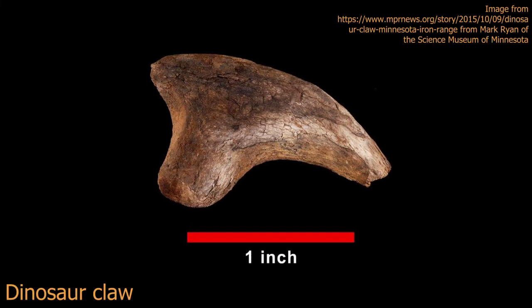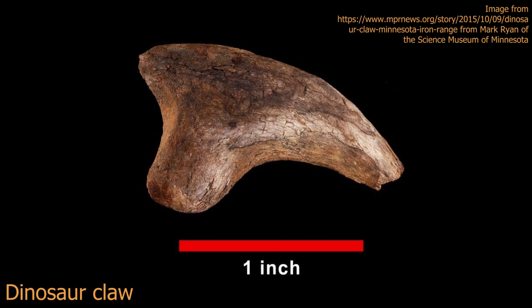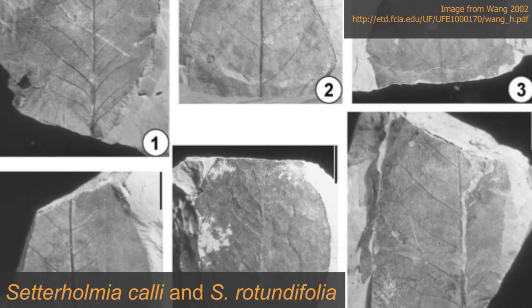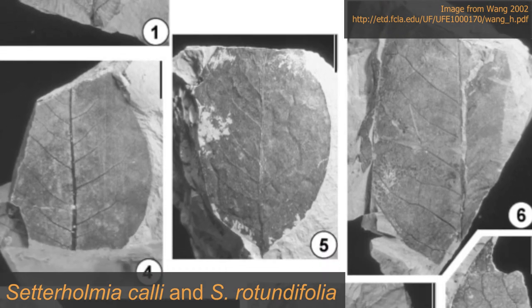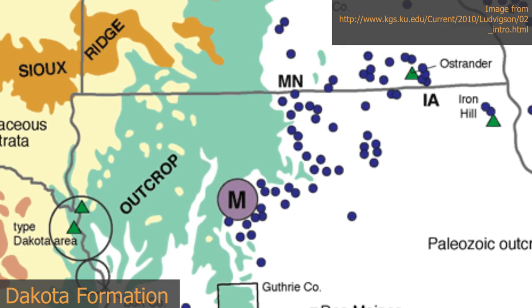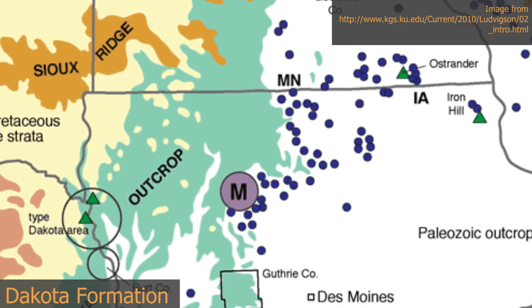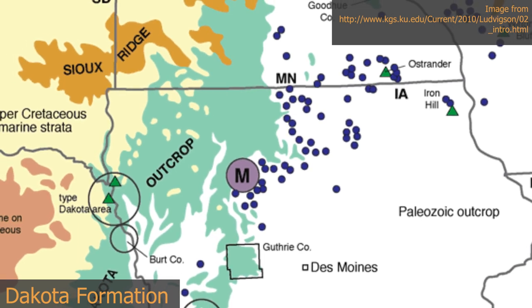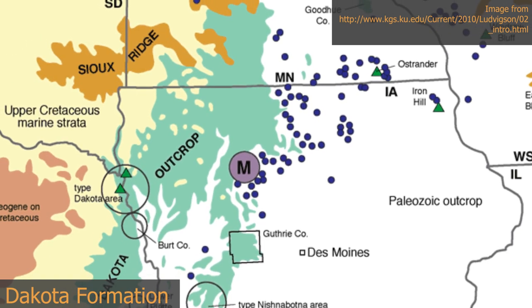In the Cretaceous, we have dinosaur fossils, in addition to ammonites and large fishes. We also have plants such as cycads, horsetail, lotus, tulip trees, and laurels. These fossils are from the Dakota Formation, which is an important sandstone formation for understanding plant fossils of the Cretaceous period.